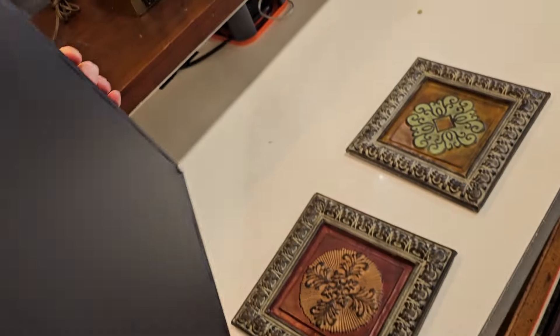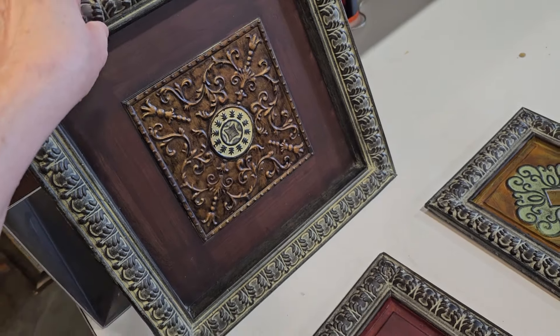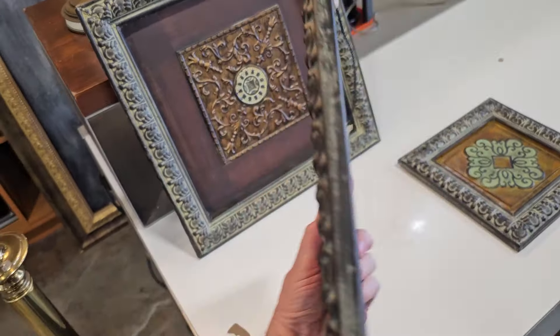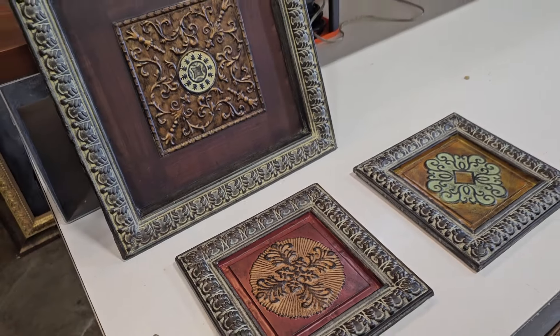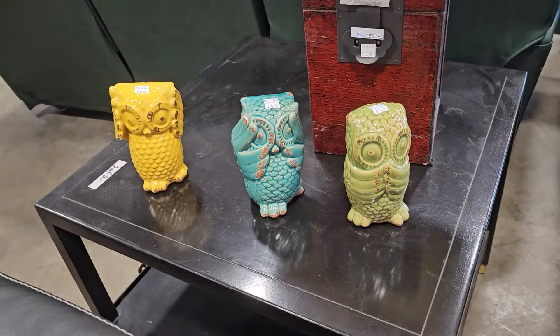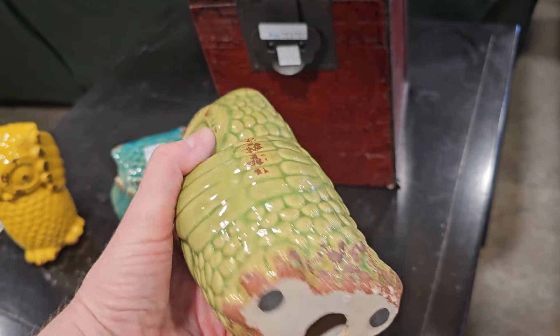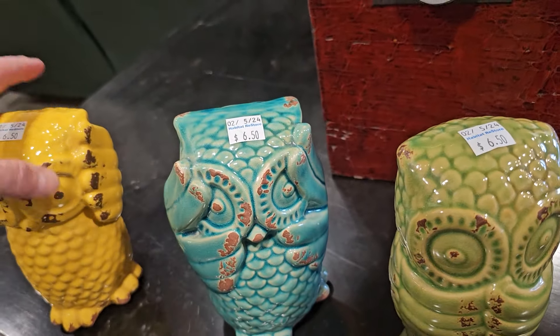This is only $4.00 — these are metal wall art pieces. The large one is four dollars and the smaller ones are $2.00 each. And I thought these were so cute — they've got these ceramic owls for $6.50 each. They're the Hear No Evil, See No Evil, Speak No Evil. I love those colors.